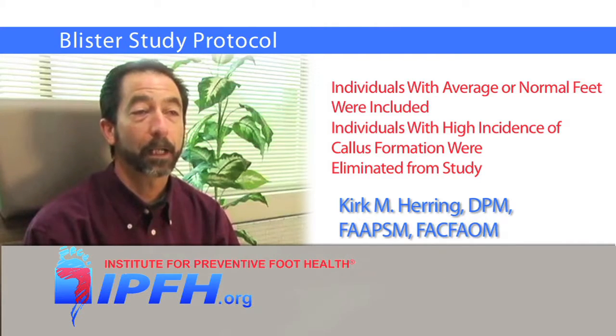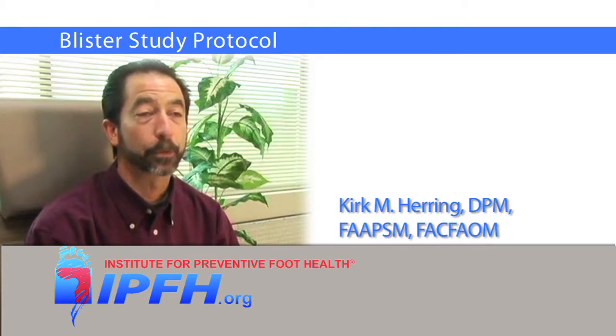Individuals with a high incidence of callous formation were also eliminated from the study, as were individuals showing pinpoint or localized pressure in areas of the foot, which we might predict would, under even the most minor circumstances, develop injuries to the skin.